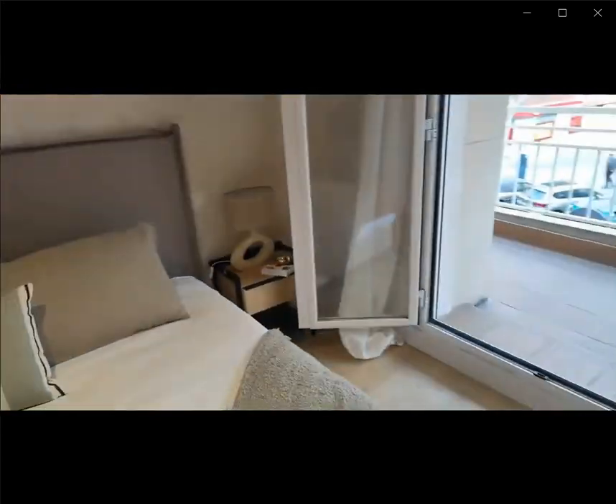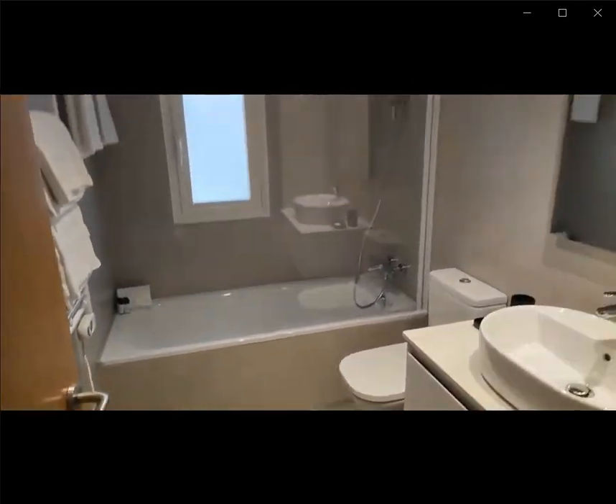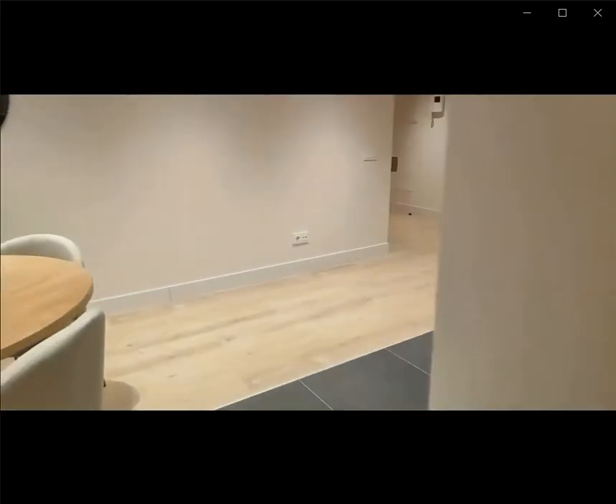Now if you continue with the rest of the home, over here you have an en-suite bathroom with the bathtub, the sink and the toilet.